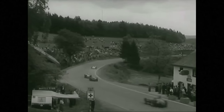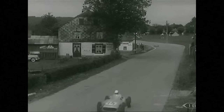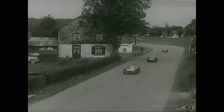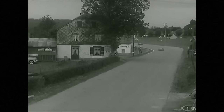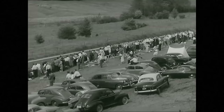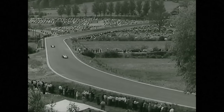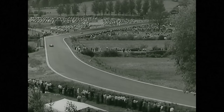Then Hawthorn, Trintignant, Mieres, Perdisa, Rosier, and Musso. Still always Fangio in front of Moss and Castellotti, but Farina has passed Behra. At Hollowell corner, the speed is fantastic. Fangio is first into Stavelot, Moss follows, and the rest comes scorching behind.